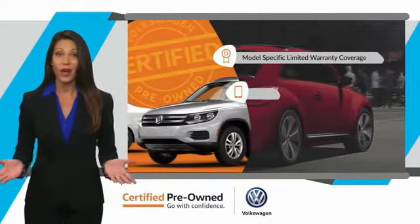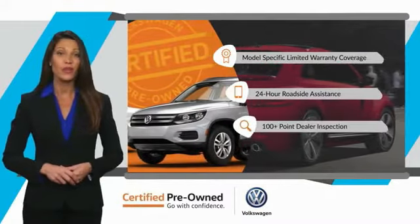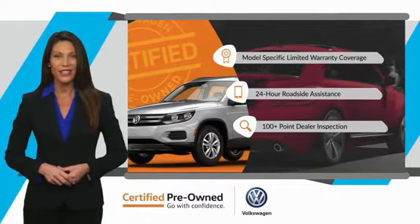We'll see you next time. Go out and buy yourself a certified pre-owned Volkswagen. See your dealer for details.